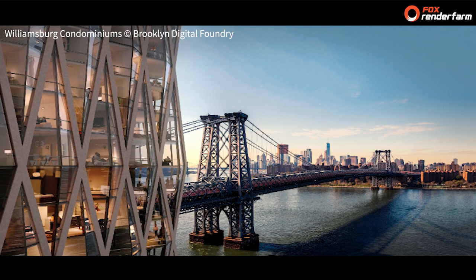I am one of the founding principals, partners, and one of the creative directors at Brooklyn Digital Foundry, which is a full-service creative agency. We work on a wide range of projects in a wide range of industries, doing interactive products, architectural visualization, product visualization, video production, and also communications consulting and campaign management.